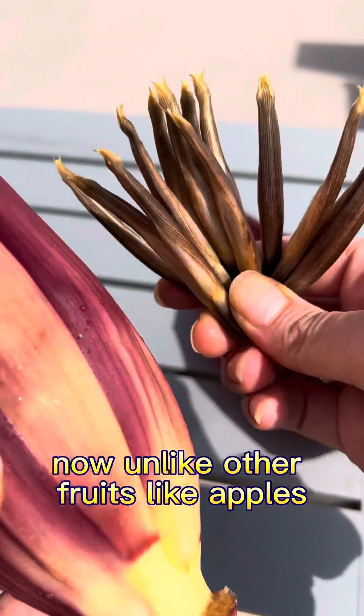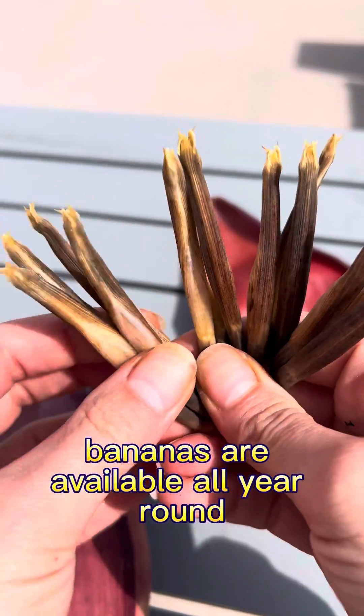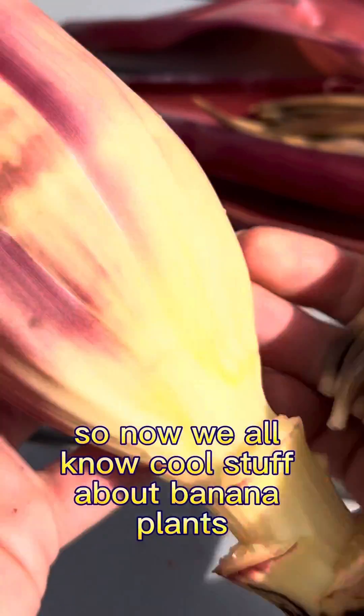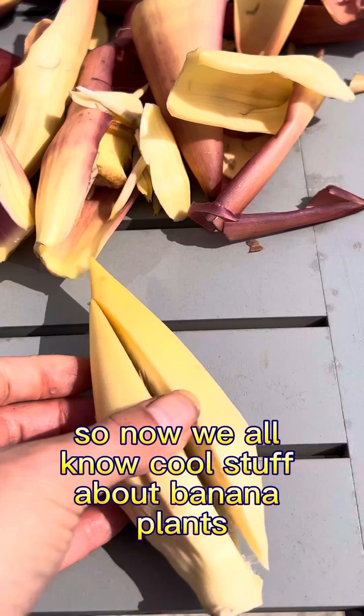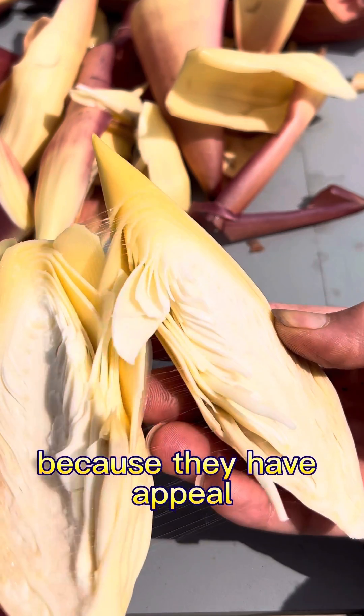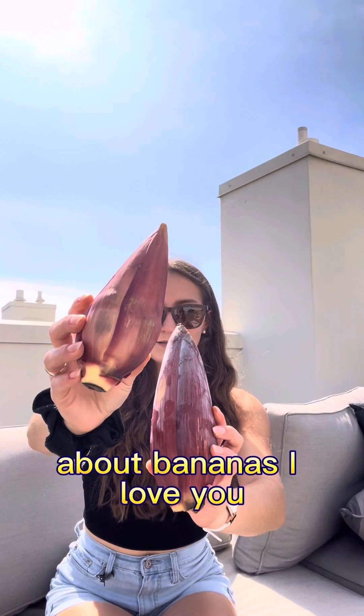Unlike other fruits like apples, bananas are available all year round, and they grow in a clear abundance with many hands and fingers. So now we all know cool stuff about banana plants, and now we know why monkeys like bananas — because they have a peel. Thank you so much for watching this plant episode about bananas.